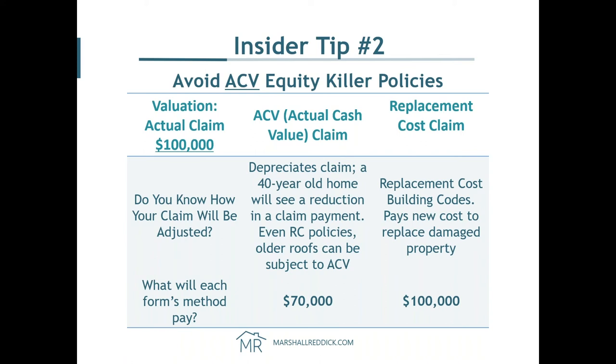Actual cash value versus replacement cost: with an ACV policy on a $100,000 claim, after depreciation over 40 years, they might pay you $70,000 — meaning $30,000 comes out of your pocket. What you want is the replacement cost policy that pays you the full $100,000. I don't know many people that would be willing to risk their investment to save a few dollars. It's pretty simple.